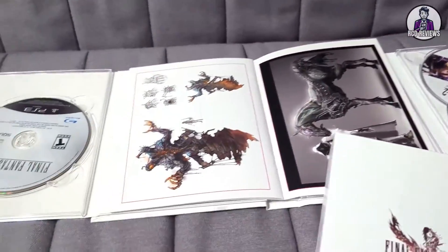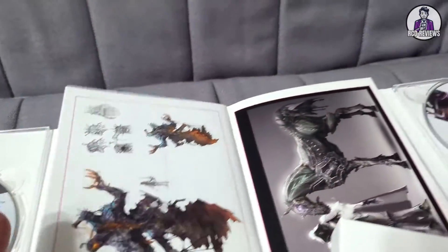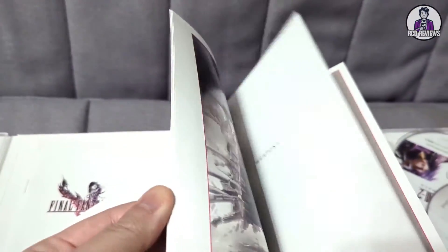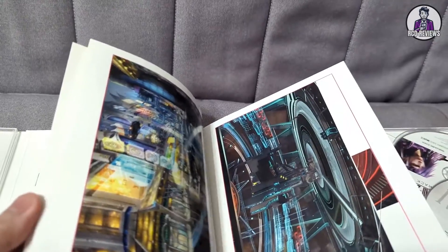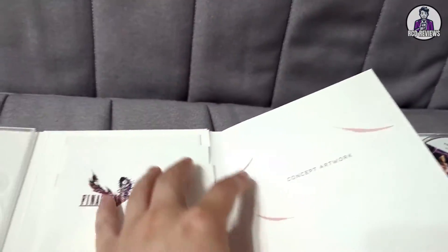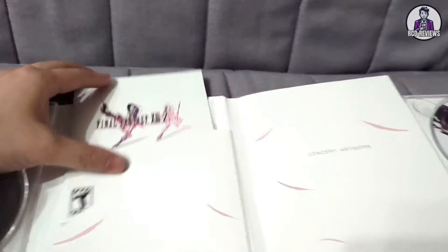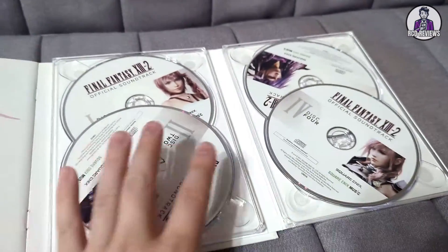So this of course comes with the game itself, Final Fantasy XIII-2, as well as an art book — a beautiful art book. Lots of stuff you can look at, from pretty much concept art to in-game art. And you get a little booklet, which is something you don't see in video games anymore — a booklet or a manual for games. And you have the soundtrack for this game.